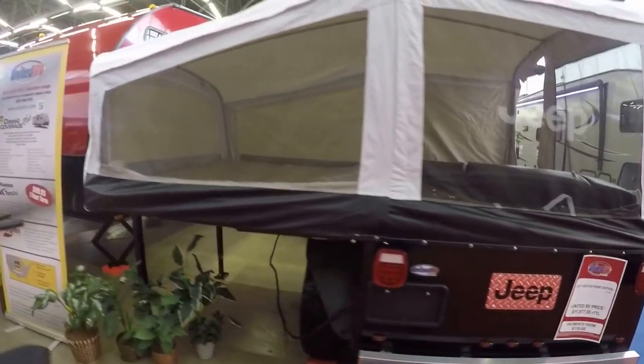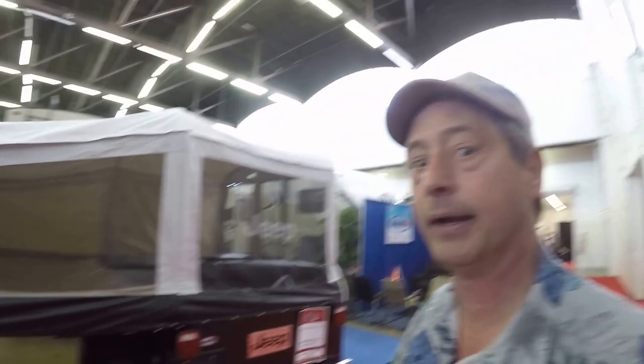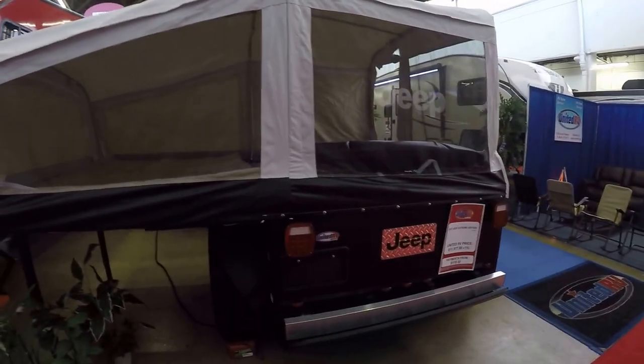I don't have a Jeep, but if I had a Jeep, I might need one. It is clear. Keep moving. Thank you.